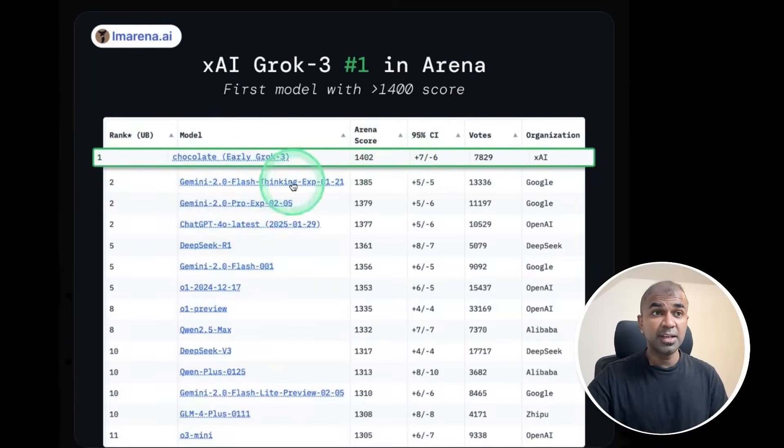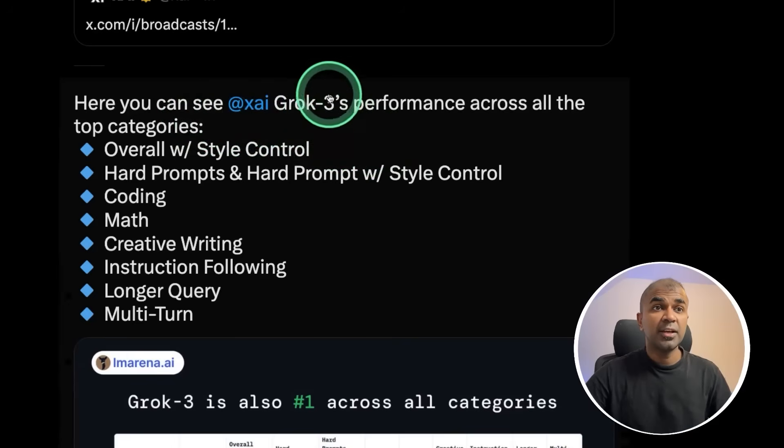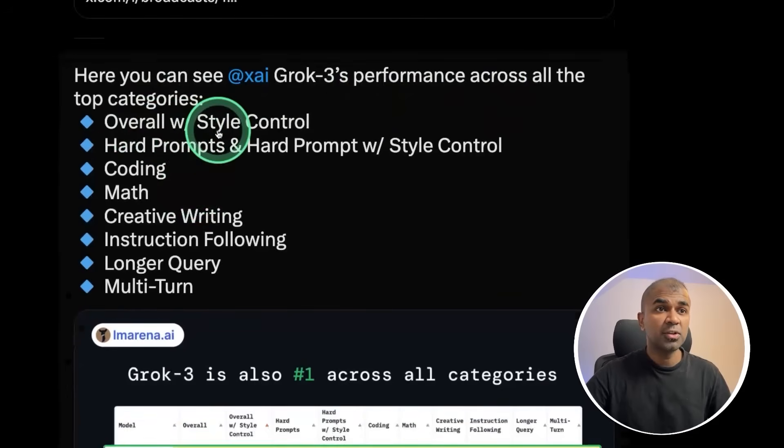Also remember this is an early version. It beats Gemini 2.0 Flash Thinking, which recently got released. You can see XAI Grok 3's performance across all the top categories like overall style control, hard prompts, coding, math, creative writing, instruction following, longer query, and multi-turn.